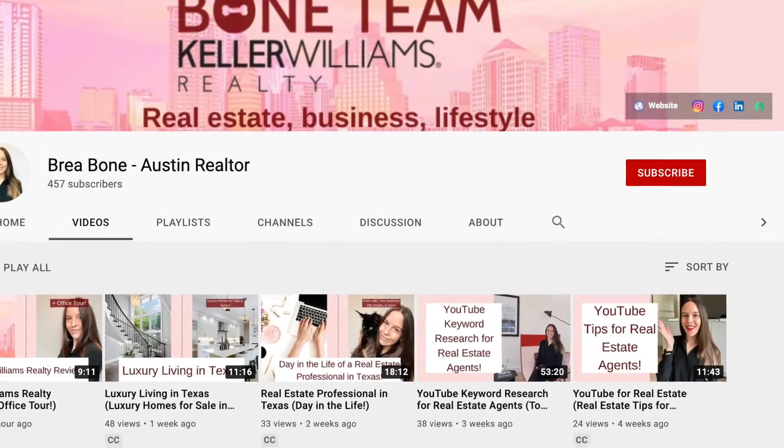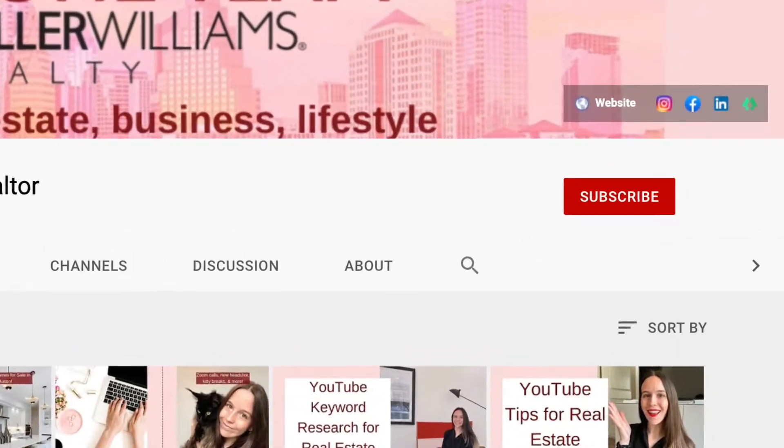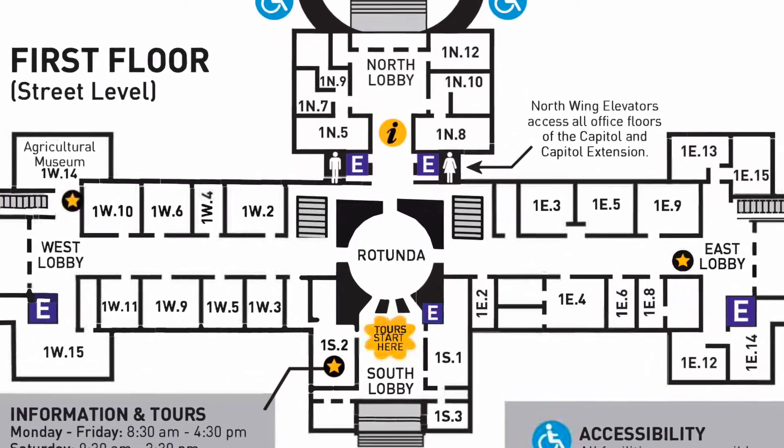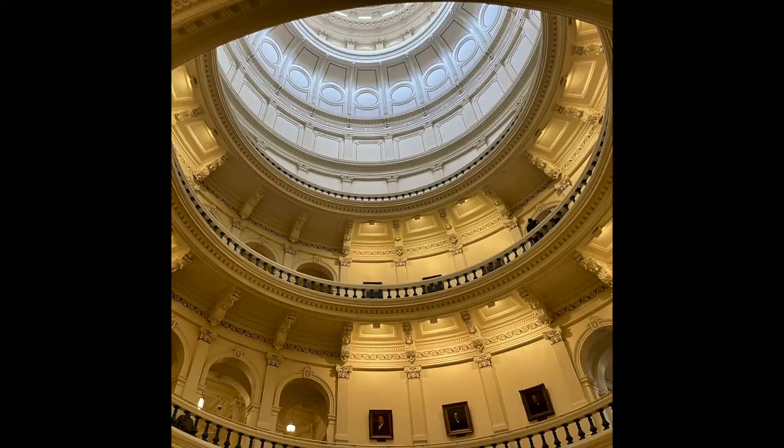If you aren't already subscribed to my channel, please take this moment to subscribe and like this video for more videos like this. Now let's go over the inside of the Capitol building. Once you enter the building, you'll walk into an open rotunda area, which is underneath the dome. This is my favorite part of the interior of the building and it is just so beautiful.